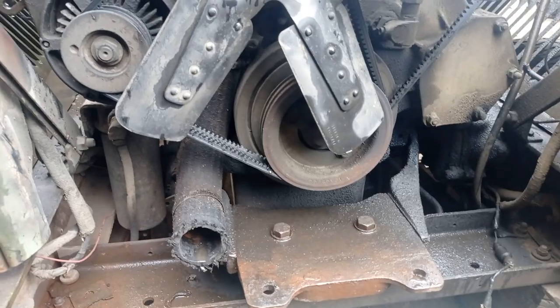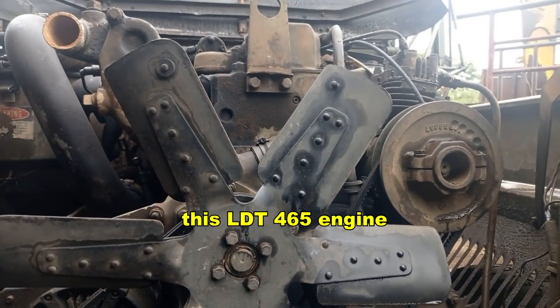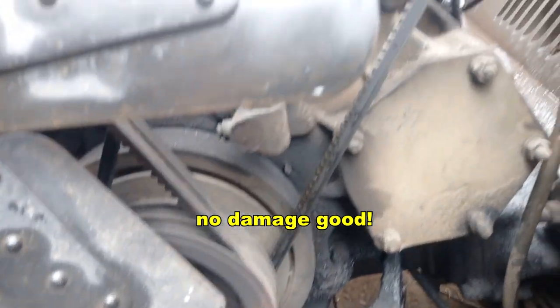Look, beauty. This will have a 465 engine. No damage — good.